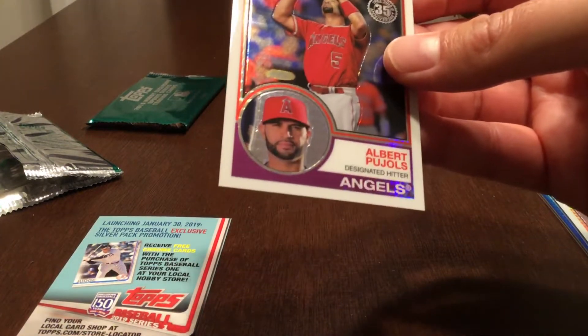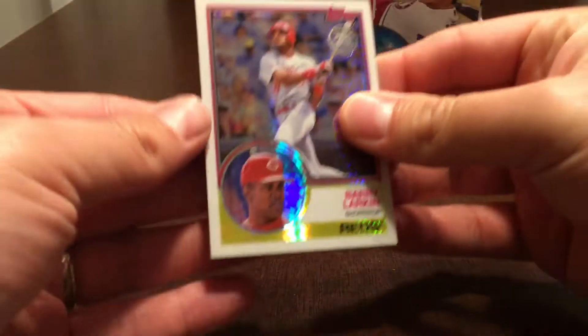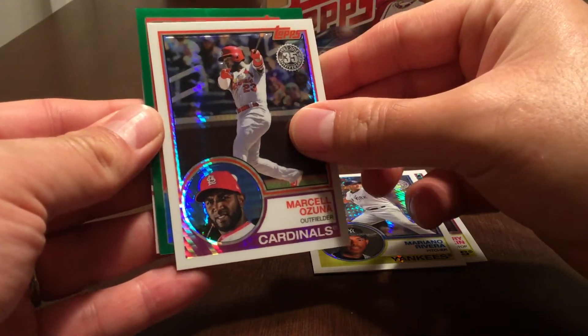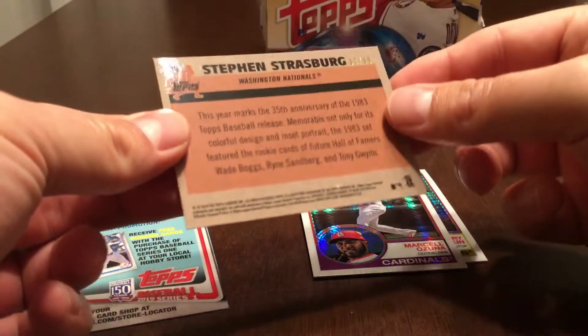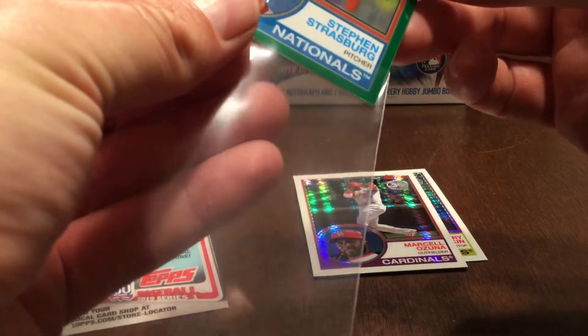That's a nice Pujols — he's probably going to be a Hall of Famer sometime soon. Let's just open the second silver pack right here at the start. Barry Larkin, Mariano Rivera, Marcelo Zuna, and a green — Steven Strasburg — numbered 7 of 99. No autographs in the silver packs, but two colored cards, which is pretty nice.